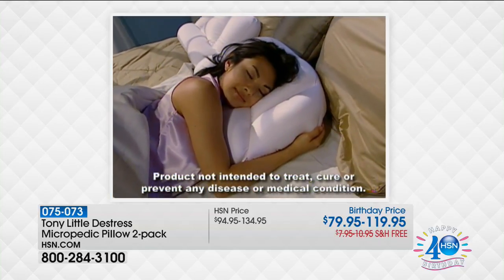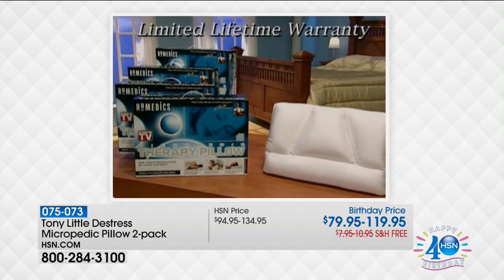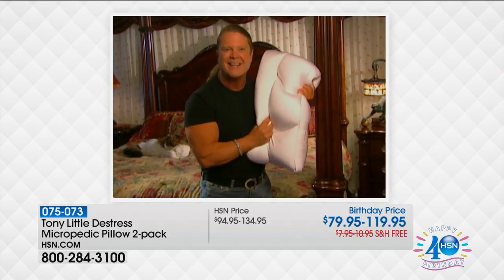Tony is so convinced that this is the world's greatest sleep pillow that each pillow comes complete with a limited warranty. He says, 'I believe in this pillow with all my heart and soul. So pick up the phone and call now.'